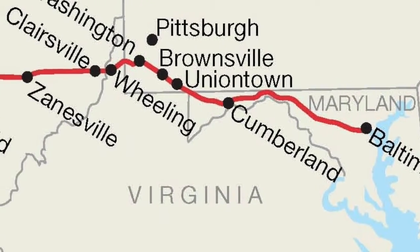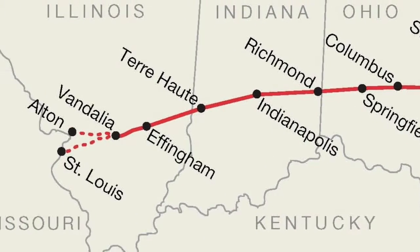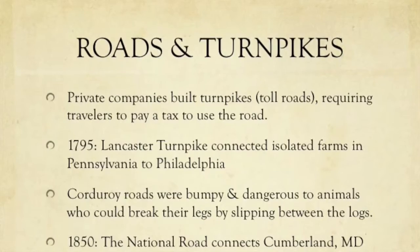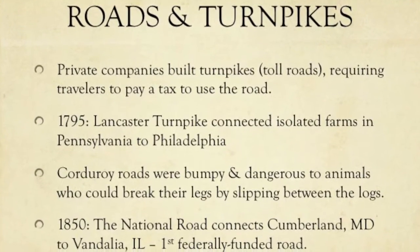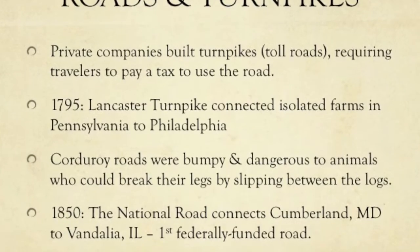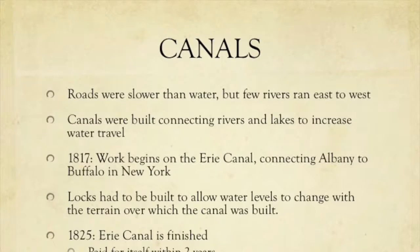Roads were often corduroy roads built with logs to prevent washout, which could sometimes be dangerous for animals if they slipped and fell. As you saw on the previous map, by 1850 the National Road connected Baltimore to Vandalia, Illinois — the first federally funded road — and it opened up the Ohio area to settlement.